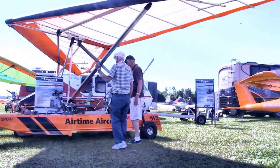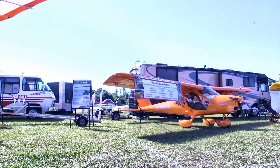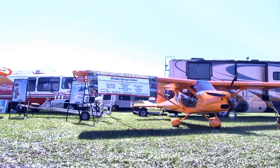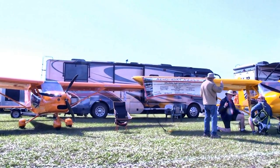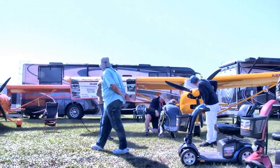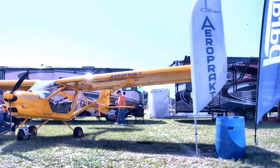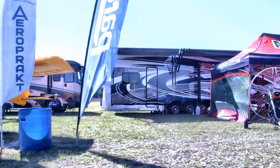Next after that — Aeropract, another company having a nice run. The orange one on your left is the A32 Vixen, which we did a full pilot report on. And the A22 LS has been their mainstay for a long time. A lot of folks look at the A22 and say, 'My goodness, it's the airplane with all that glass on it' — it has visibility like you can't believe.